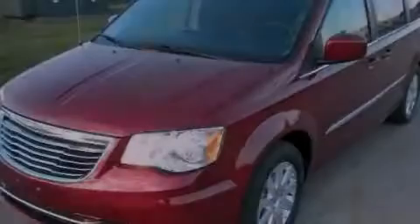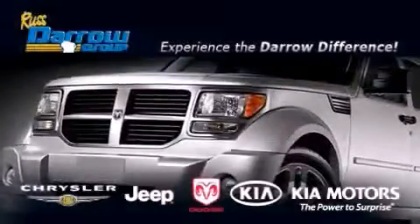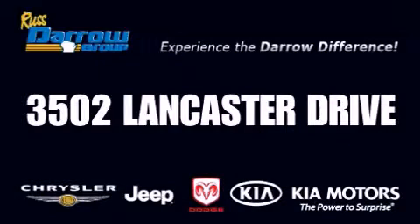Please call today to reserve this vehicle for a test drive. Get the Daryl difference today only at Russ Daryl Kia Chrysler Jeep Dodge Madison. Russ Daryl!